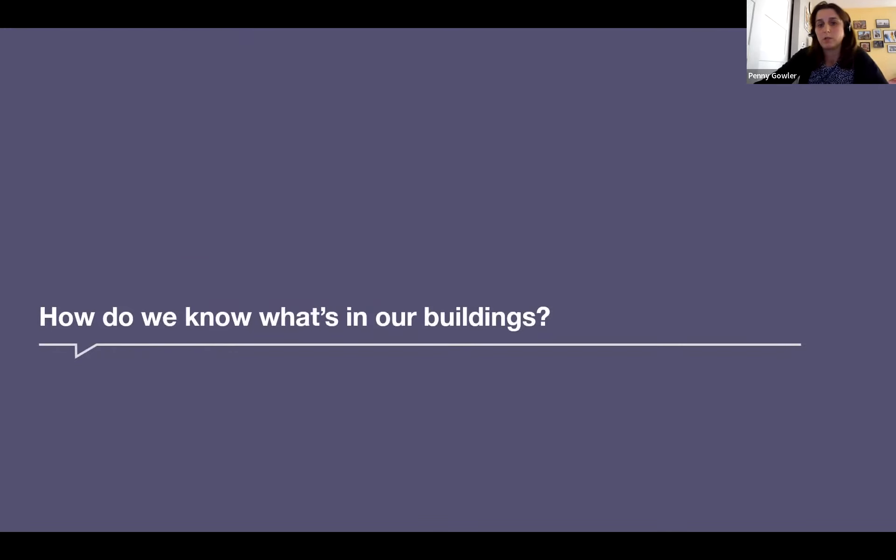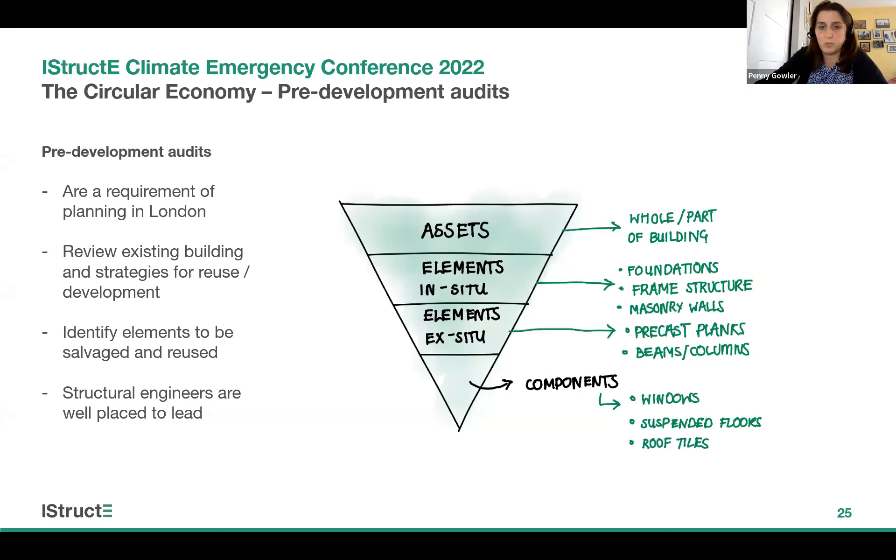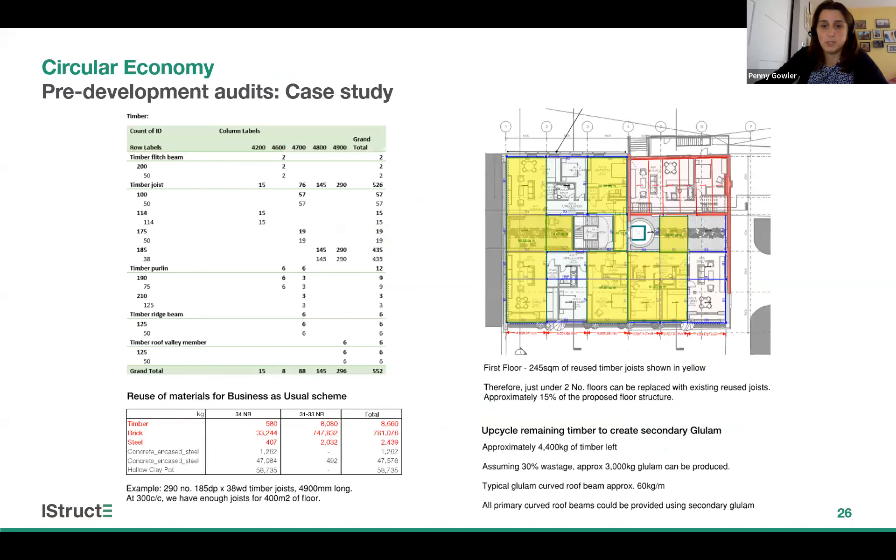That was a quick run-through of materials. It's worth touching on pre-development audits: we need to know what's in our buildings, but generally record information is poor. Engineers are well placed to undertake pre-development audits at the beginning of a project. There's often a planning requirement for many projects in London — you should review the existing building and consider a full range of options for reusing it both in-situ and, if not possible, by deconstruction and reuse of components. We created an inventory of materials in Excel and used this information to inform the design of the new structure. A pivot table shows all timber elements grouped by length, which we applied to the new scheme, with leftover timber suggested for upcycling into secondary clear land.